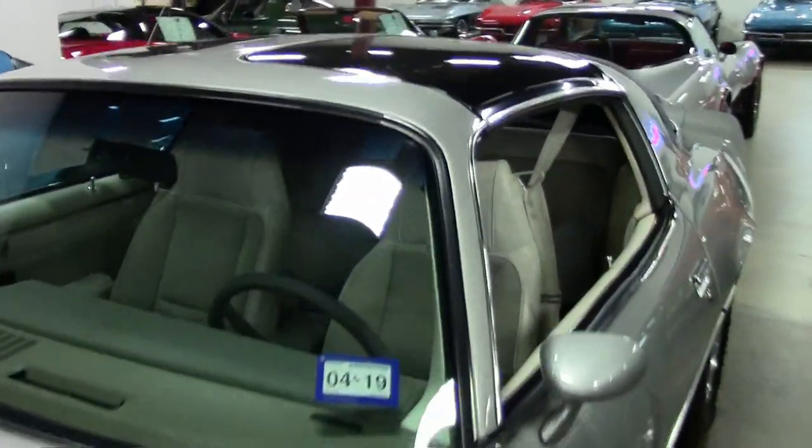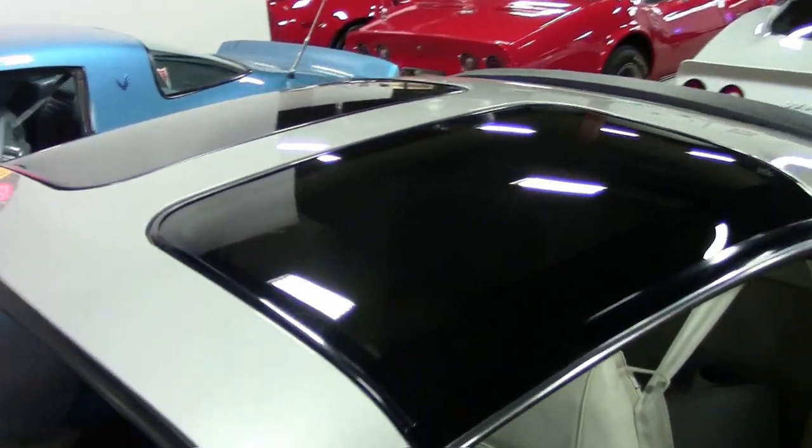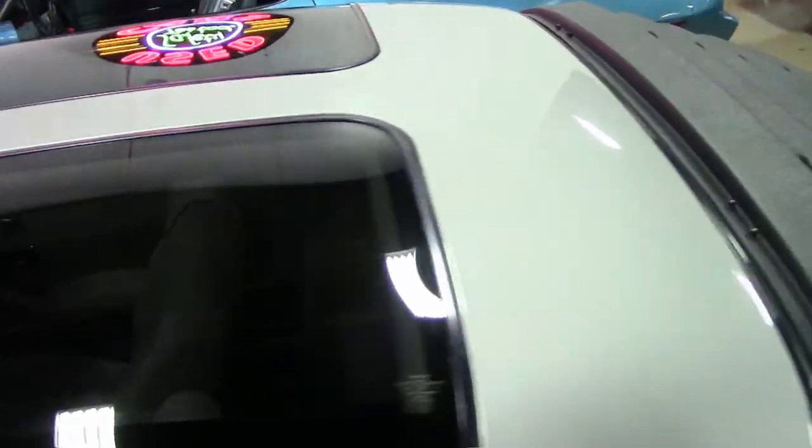And inside, the oyster interior looks almost showroom new, with a great dash, steering wheel, original dash carpet, and door panels.